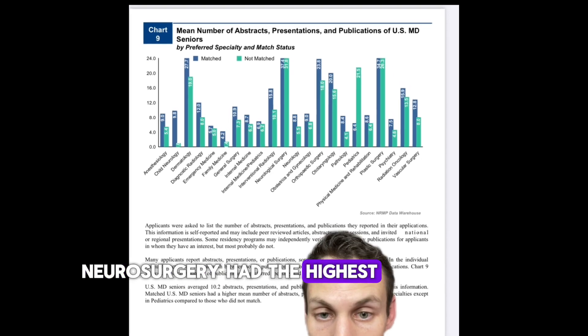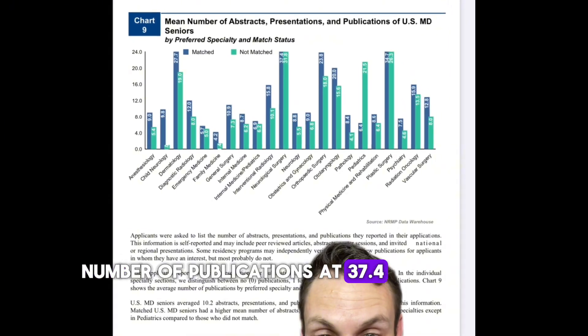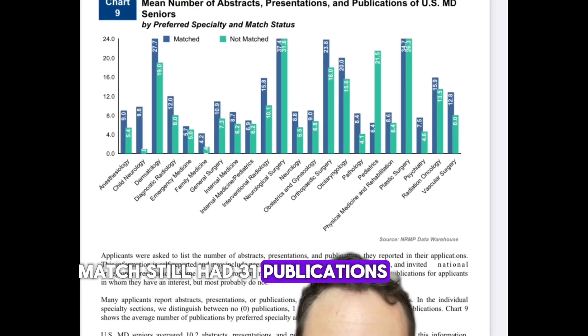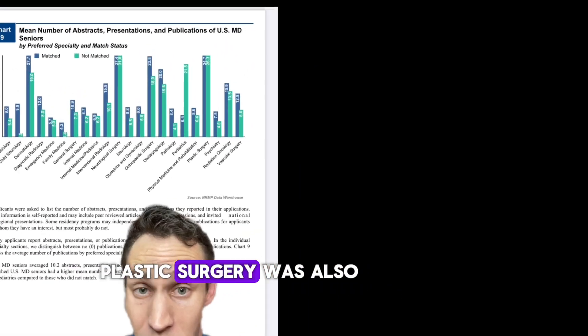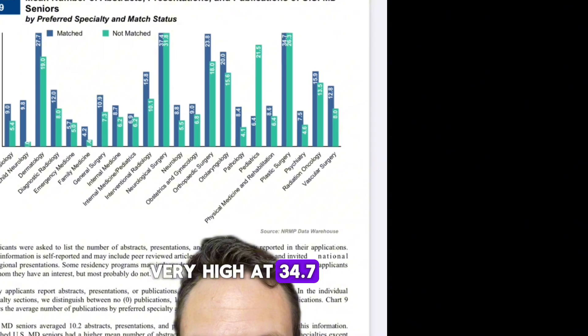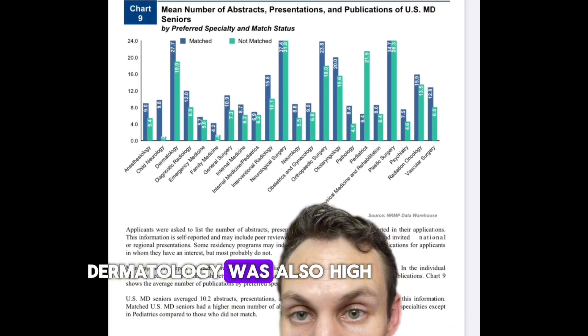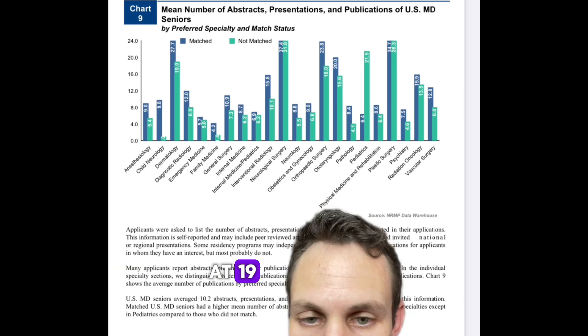On the flip side, neurosurgery had the highest number of publications at 37.4, and those who didn't match still had 31 publications — that's an incredible amount. Plastic surgery was also very high at 34.7, with those who didn't match at 26. Dermatology was also high at 27.7, with those who didn't match at 19.